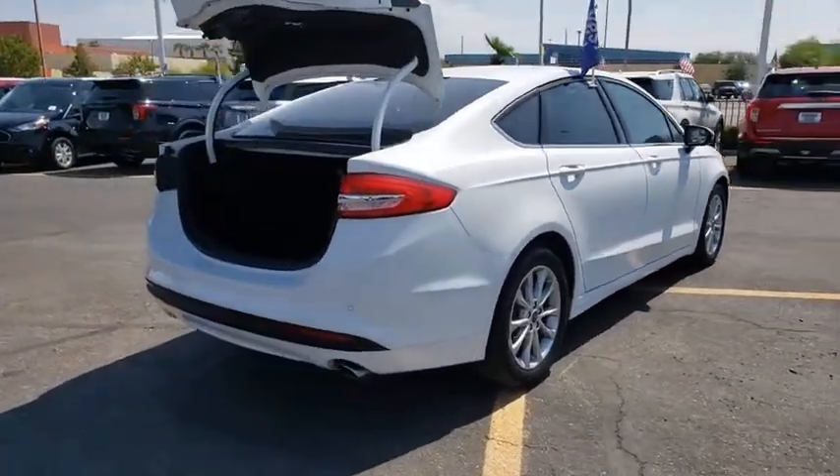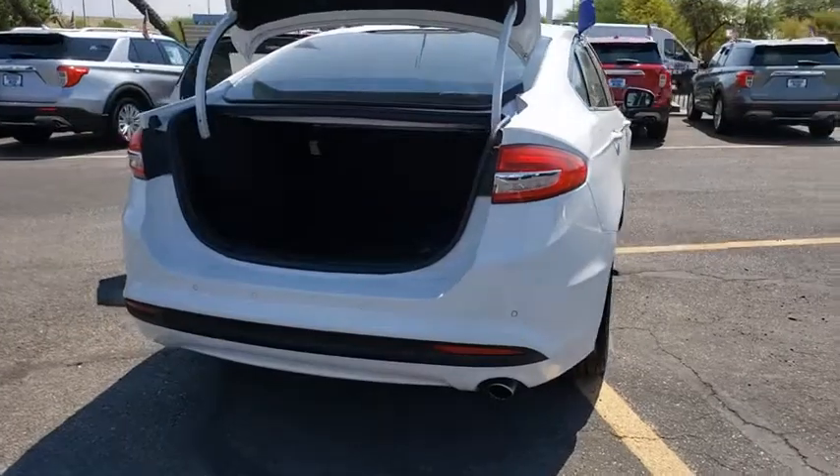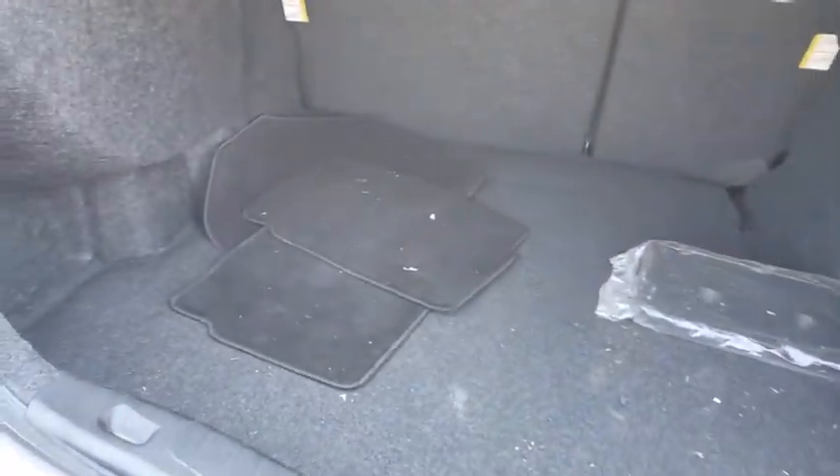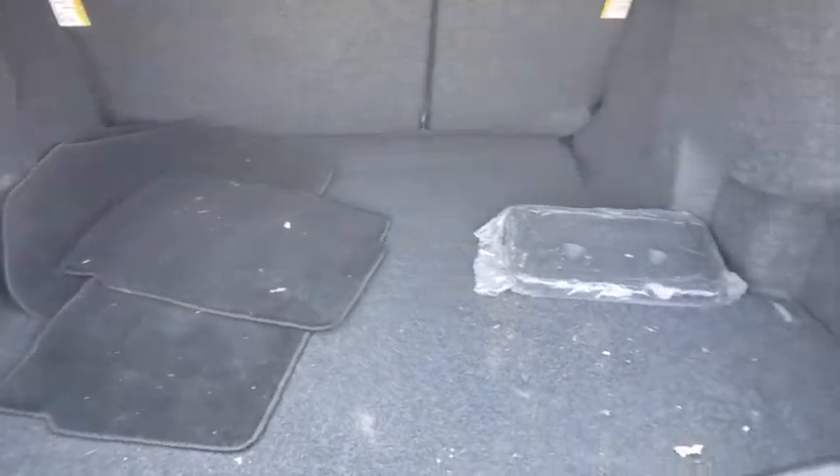Here are some of this vehicle's great options: power passenger seat, traction control, Bluetooth, dual airbags, leather-wrapped steering wheel, alloy wheels, power steering.